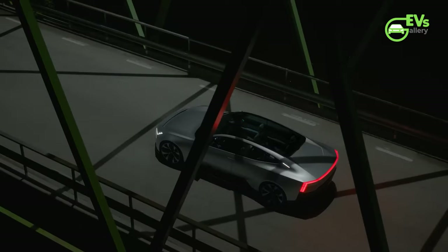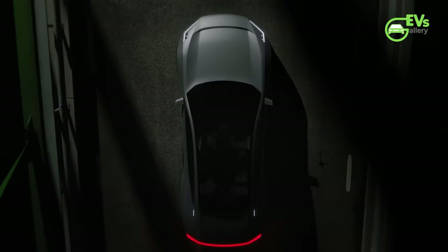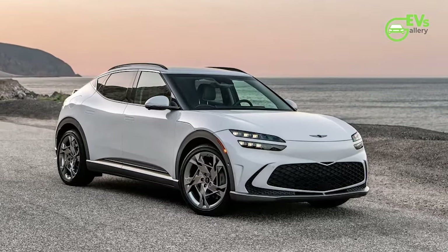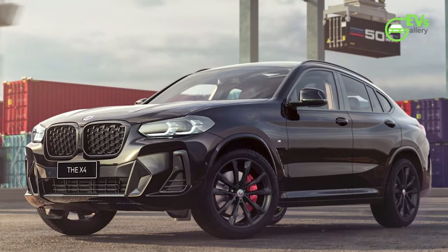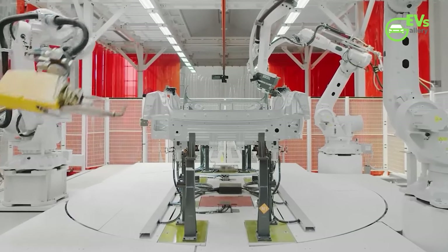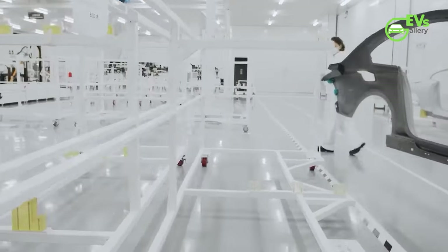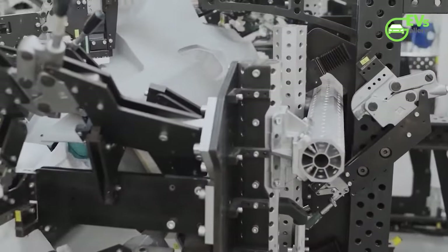Polestar describes this model as a D-segment SUV coupe, targeting not just EVs like the Genesis GV60 or Tesla Model Y, but also IC models like the BMW X4. Despite this ambition, the Sino-Swedish brand has struggled to generate profits, partly due to its limited product lineup. While other EV brands have focused on SUVs, Polestar has persisted with an aging high-riding sedan as its sole showroom product.